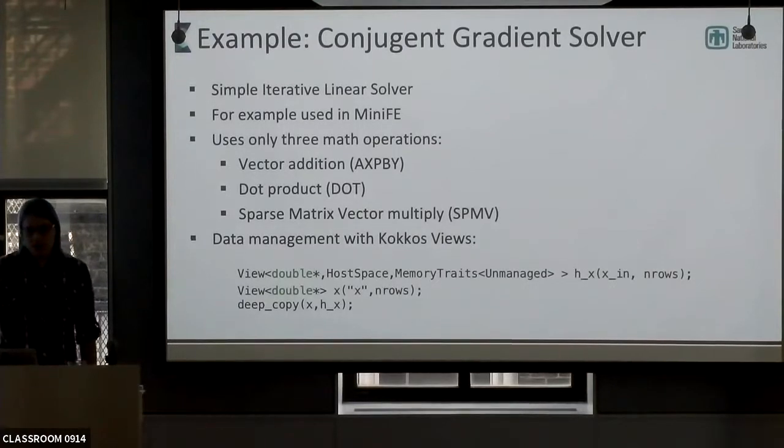Deep copy won't work directly with mdspan, but we will probably relatively soon provide an overload of deep copy that works with special versions of mdspan. If you already have the data on the device and just want to use the COCOS way of accessing it, almost all of that is possible.